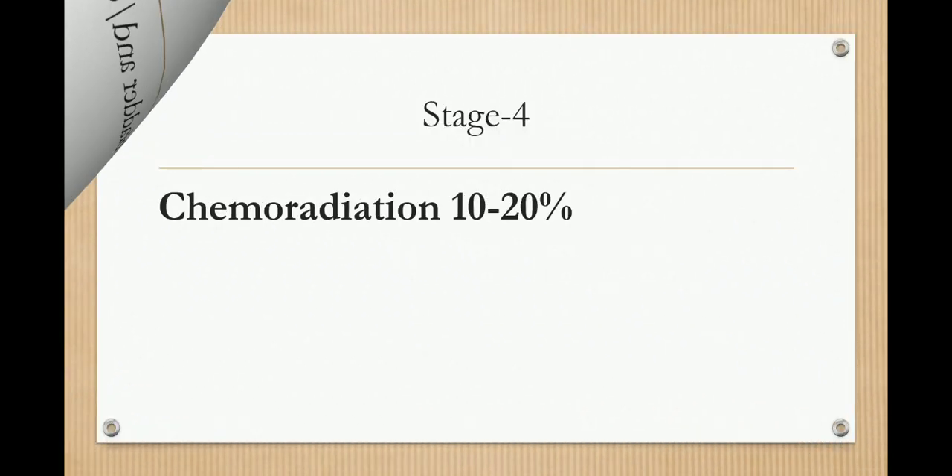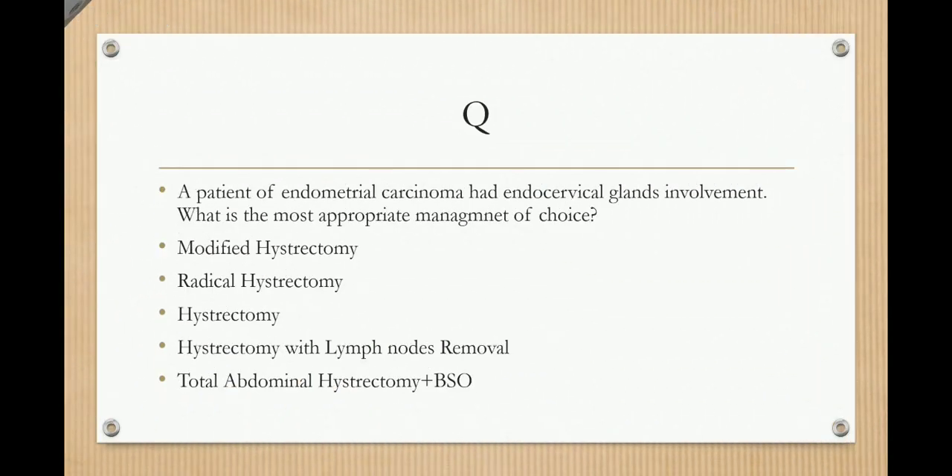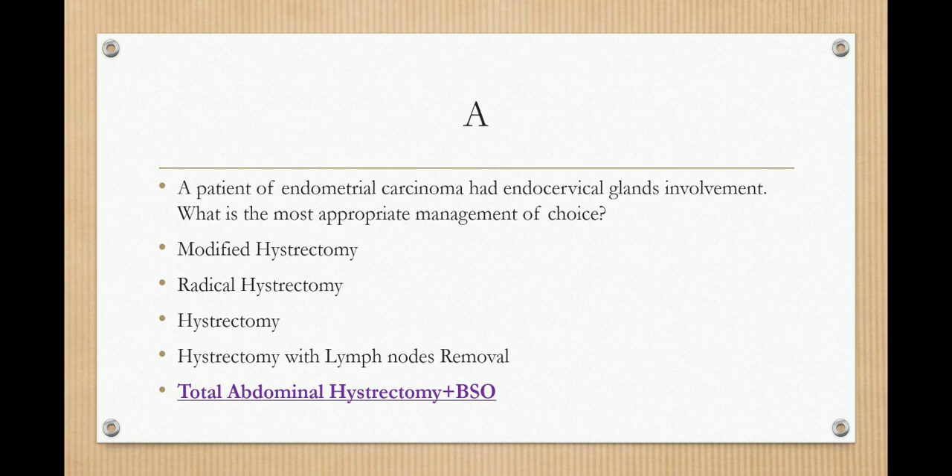An important exam question: a patient with endometrial carcinoma had endocervical gland involvement — what is the most appropriate management? As endocervical gland involvement is stage 2, and the treatment we have already studied, the answer is total abdominal hysterectomy plus BSO.